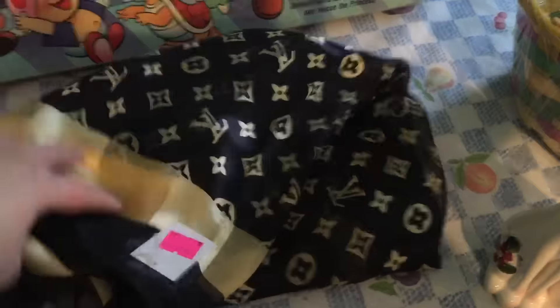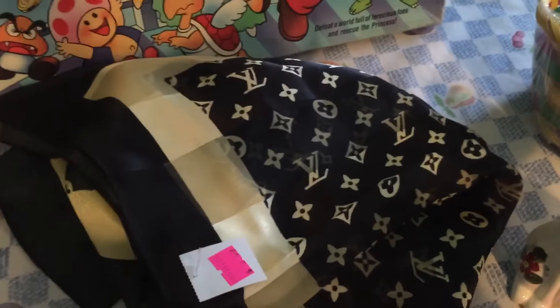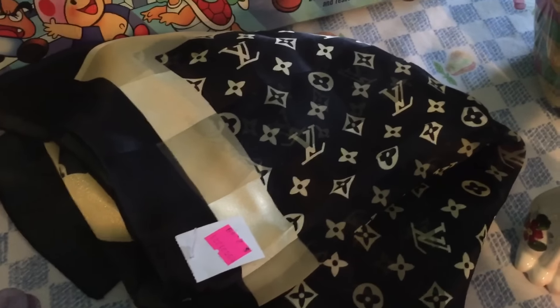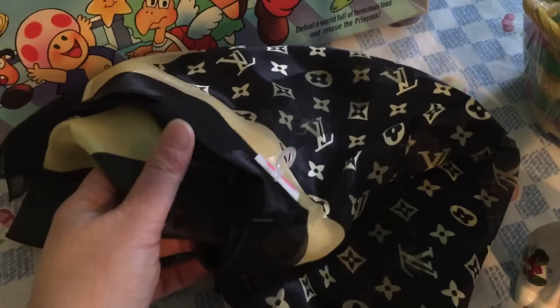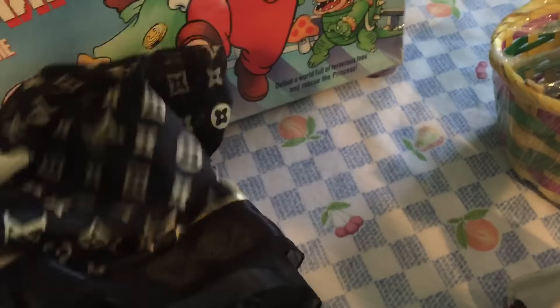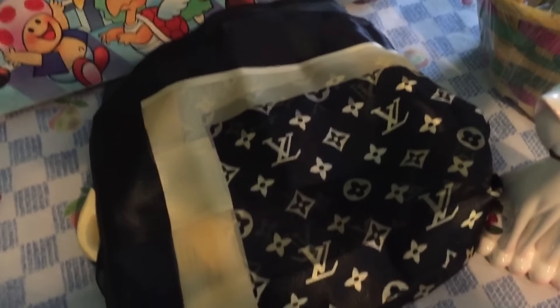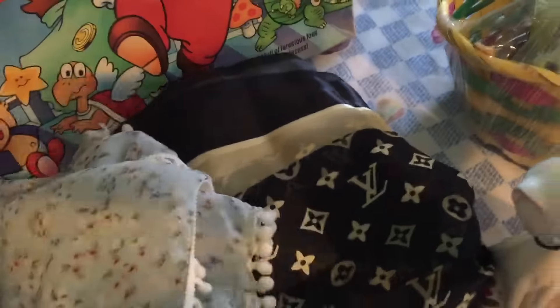And then this one I'm super excited about — I did look it up in the store and it is an authentic Louis Vuitton scarf. There's one on eBay and I caught a quick glance at it in the store — it had like eight bidders and was around $81. But I paid $2.49 for it and I am super excited. I would consider selling it but I really really want to just keep it for myself, so we'll see.